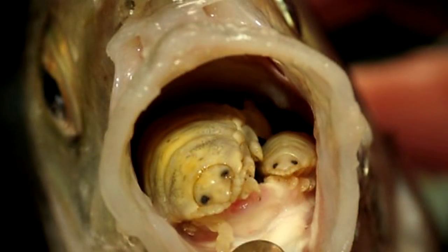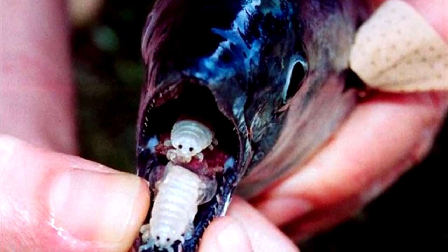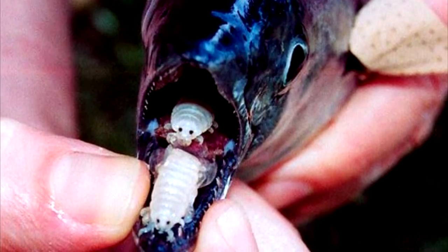They often go unnoticed in aquariums because they usually drop off of their host when the lights turn on. Let these aquatic vampires serve as a reminder to quarantine all new tank inhabitants.